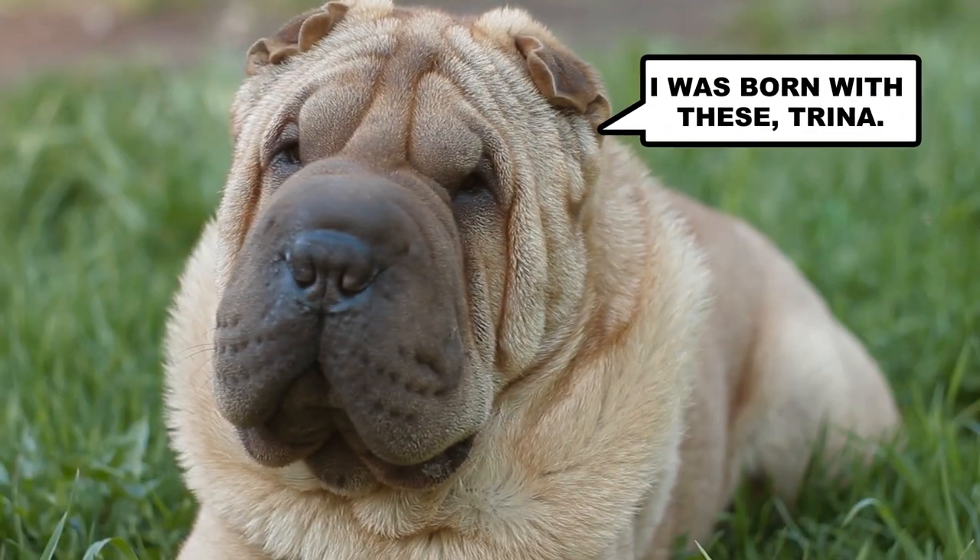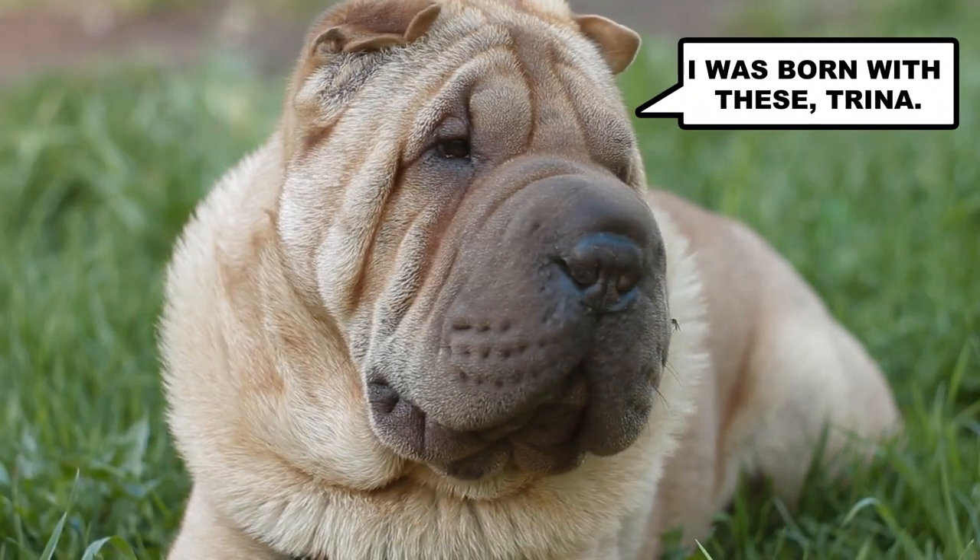As we age, so do our fibroblasts. They make less collagen and elastin, and skin loses its structure and flexibility. We start to notice those fun little lines known as wrinkles.